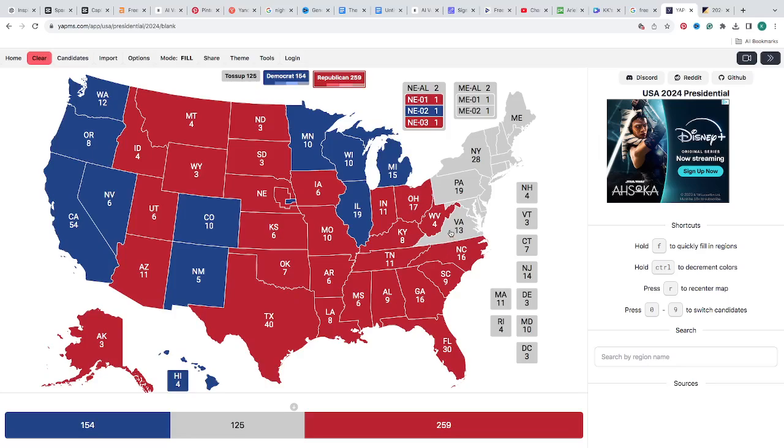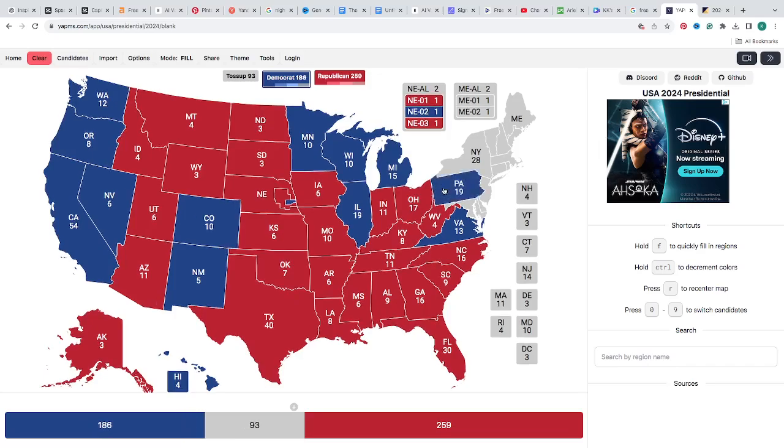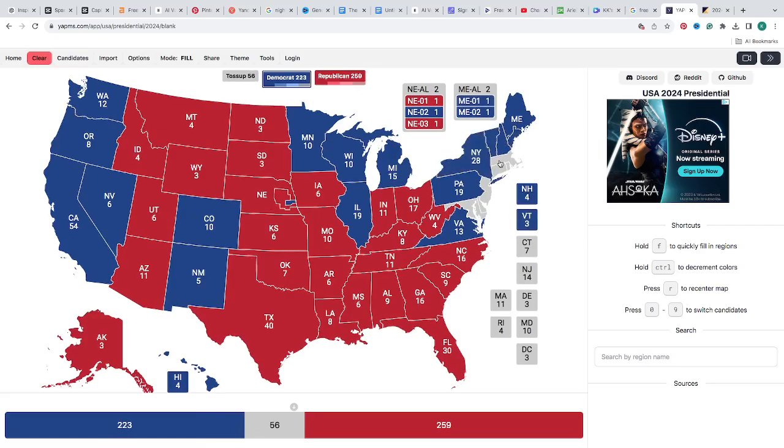Virginia with 13 electoral votes is blue for Kamala Harris. Pennsylvania — Harris has a 0.4-point lead — we're going to make it blue for Kamala Harris. Maine is more blue today than it was the other day for Kamala Harris. The rest of the states according to RealClearPolling.com are blue for Kamala Harris, including New York, Vermont, Connecticut, New Jersey, Delaware, Rhode Island, and the District of Columbia. This puts Kamala Harris at 272 electoral votes and Republican Donald J. Trump at 259.